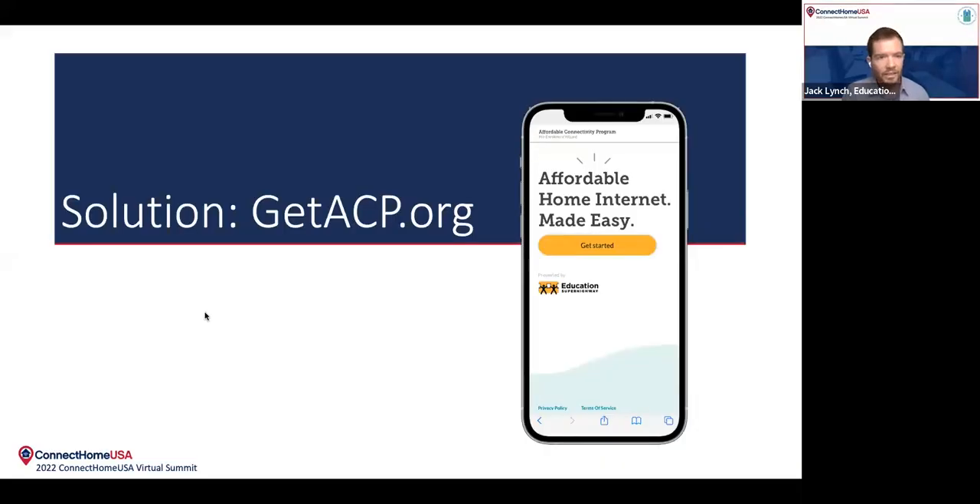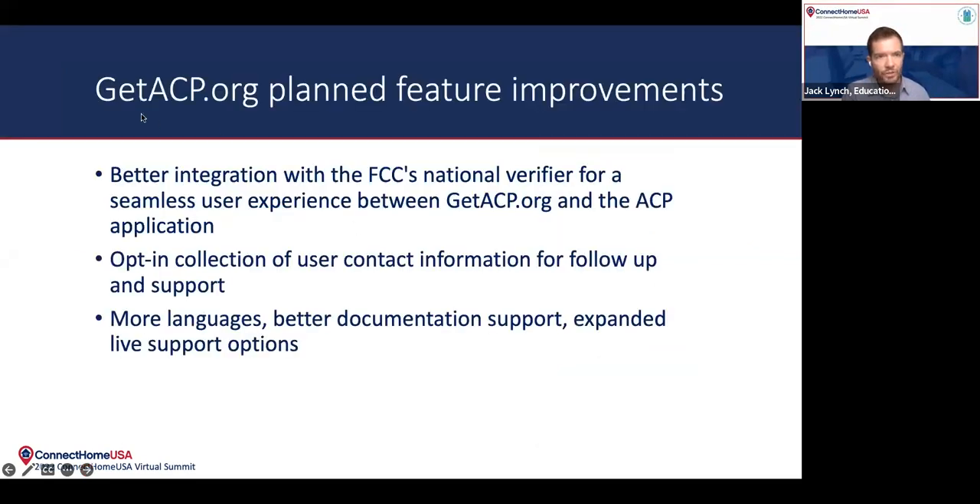I am going to go ahead and end this demo there and jump back into the slide presentation. I just have a couple more slides before we get into Q&A. So, just want to touch on some of the planned feature improvements. One is that right now this is really a pre-enrollment tool — an assistant meant to help people get ready for the ACP application and give them a better chance of successfully getting through the process once they go to apply. It is not the application itself. But we do have a plan to over time integrate with the FCC's National Verifier and get more integrated into the application itself, making this a more seamless experience for users. Part of that is going to come through the 'Your Home, Your Internet' pilot program, which will allow us to go down this road.